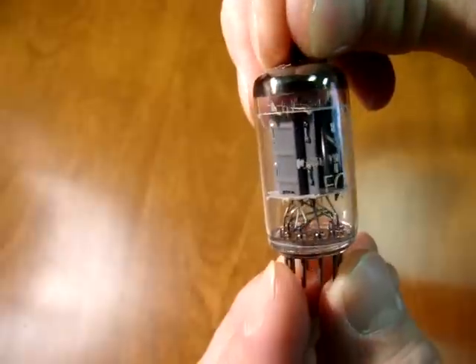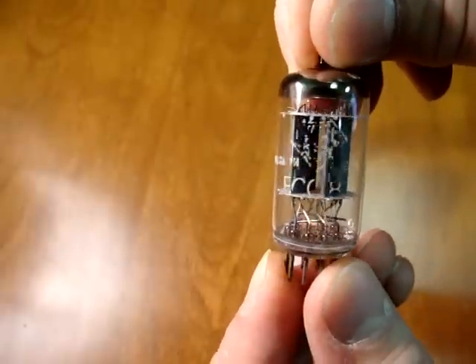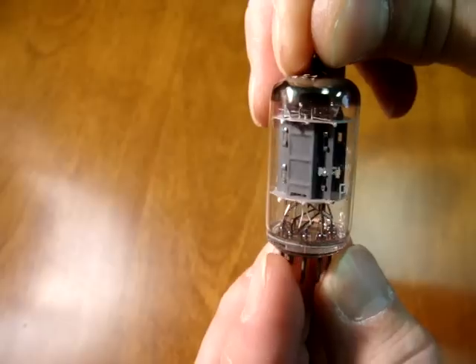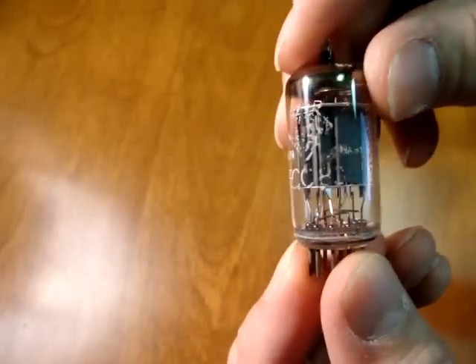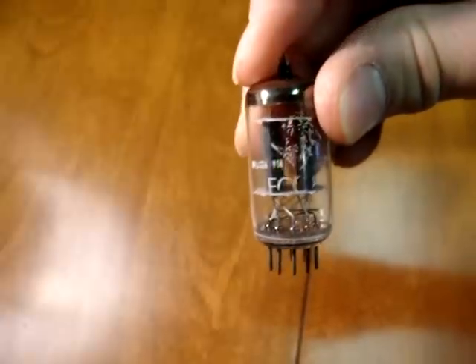Telefunken tubes will frequently have labels that look poor. The label material got extremely chalky and would flake off even inside of the box. So this does not mean the tube is bad or that it's a fake — it actually is more of an indication of a genuine tube.